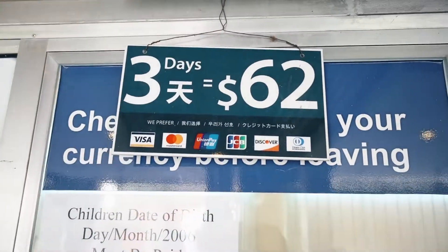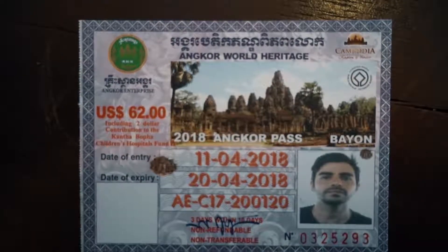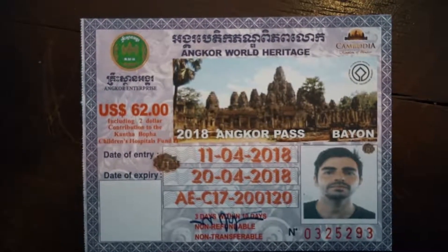Just for you to know, the three-day pass is $62 and the one-day pass is $37. Normally people do it in two days, so you're stuck with a three-day pass. You get your personalized ticket with your photo and everything, so remember to smile — and I have my stupid face.